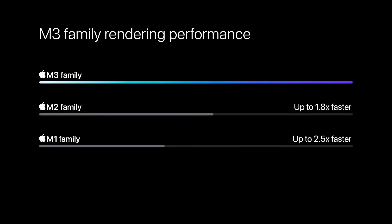In terms of GPU performance, Apple's graph shows up to 1.8 times faster rendering, and up to 2.5 times faster in certain scenarios. Let's give Apple the benefit of the doubt and say that the new GPU with dynamic caching and mesh shading makes a significant increase in GPU performance overall.